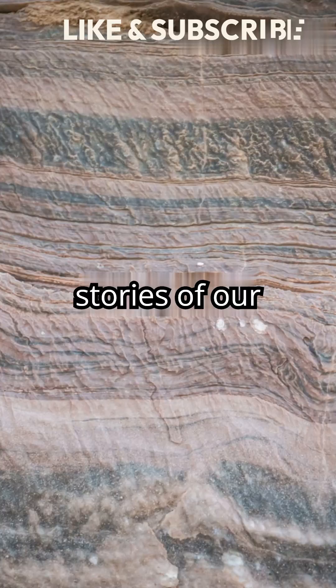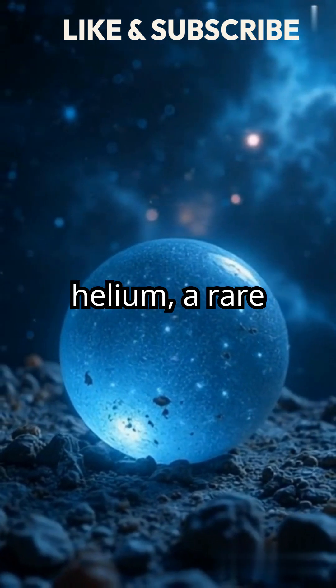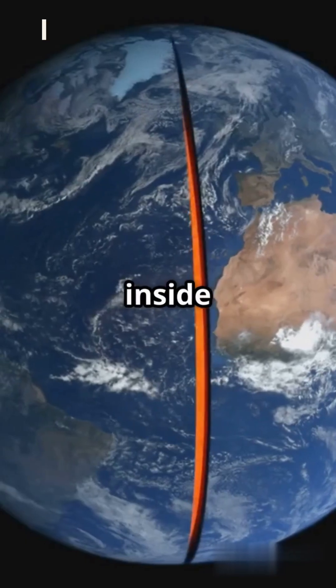Are you curious about the hidden stories of our planet's formation? Scientists have discovered that primordial helium, a rare form of helium from the birth of our solar system, could be trapped inside Earth's core.